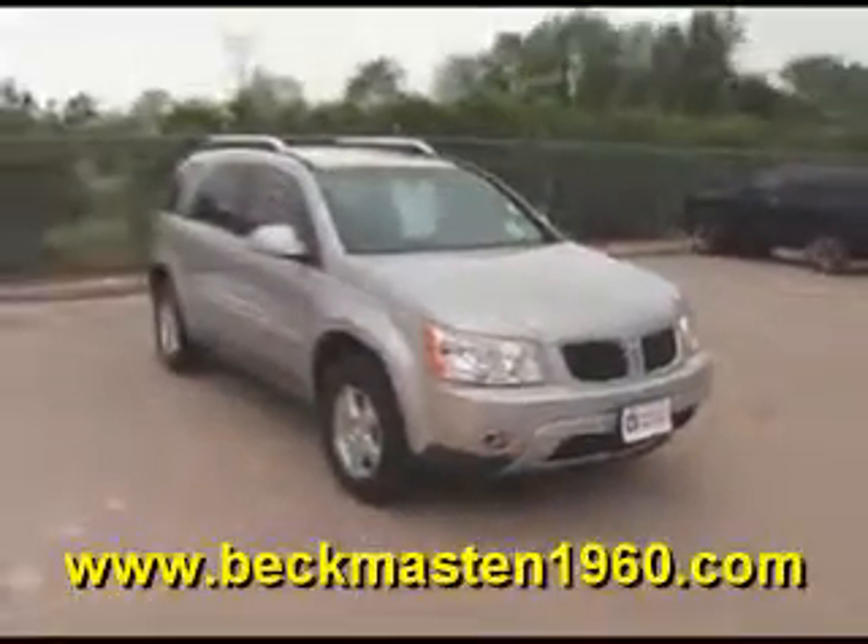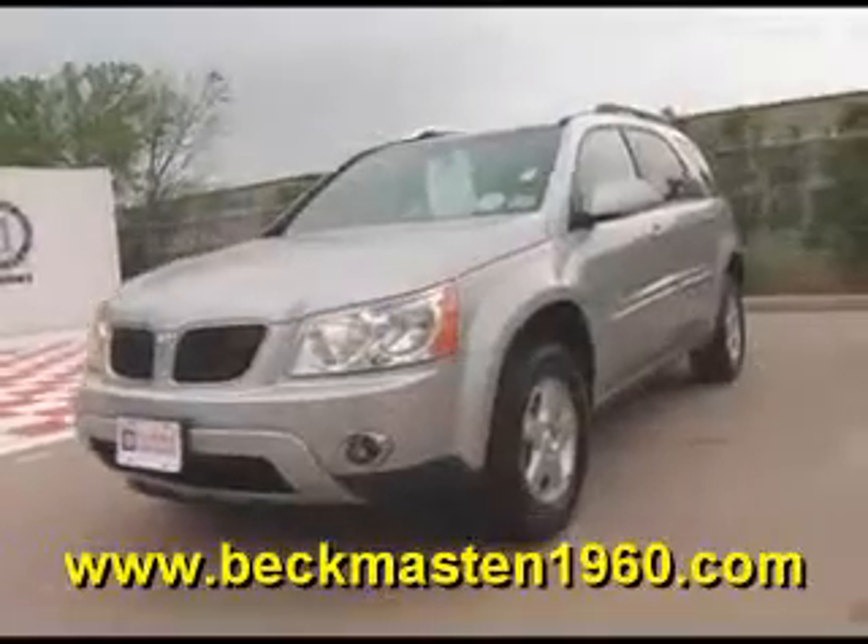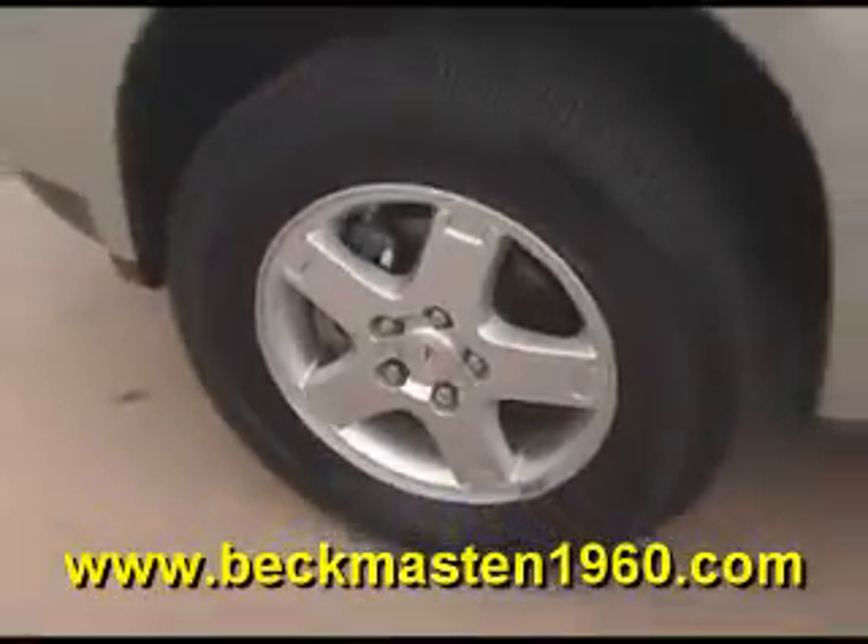Mackin' Mesa 1960 proudly presents this 07 Pontiac Torrent. This beautiful liquid silver metallic Torrent is in excellent condition and features alloy wheels, steering wheel controls, and a CD player.